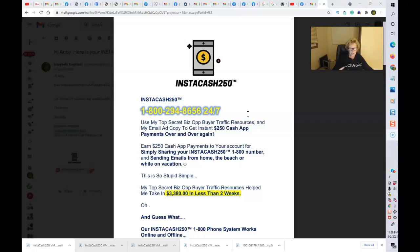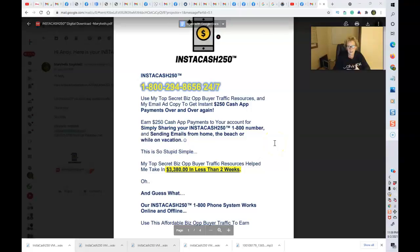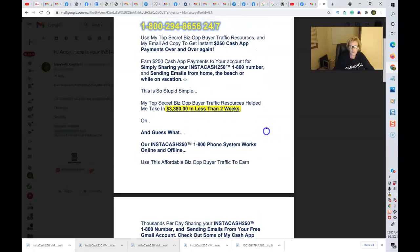Earn $250 cash app payments to your account by simply sharing your Instacash 250 1-800 number. We are using the 800-link service to do that. Sending emails from home, from the beach, while you're on vacation — you can work this program anywhere. My top secret business opportunity buyer traffic resources have helped me generate thousands of dollars in a relatively short amount of time. You can get yourself quickly into profit mode and start to receive these instant 100% direct pay member-to-member commissions to your Cash App, Zelle, Google Pay, Venmo, or whatever methods you choose.